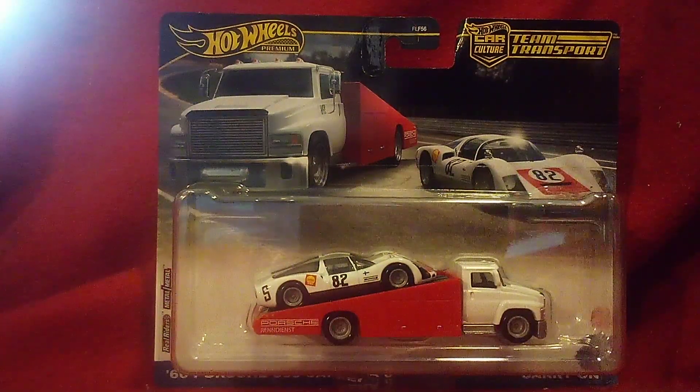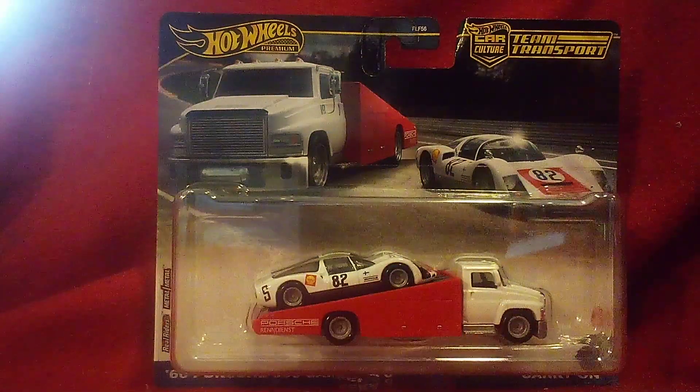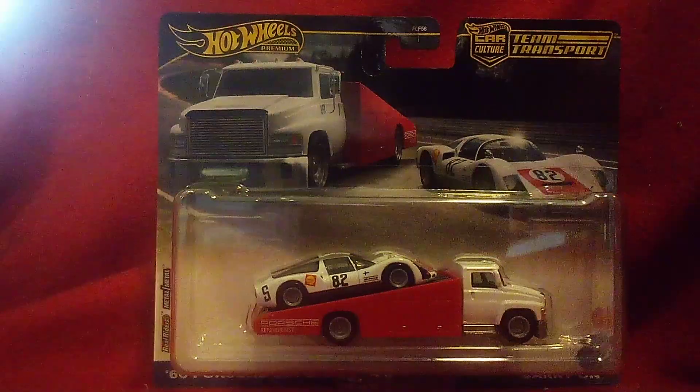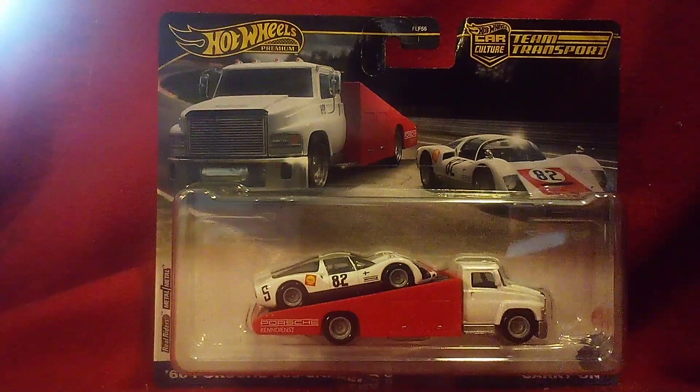Hi guys, welcome back to another making video, our 4th one of the day. We got a new team driver over here, and this one is a new casting — a '96 Porsche 906 Carrera 6.